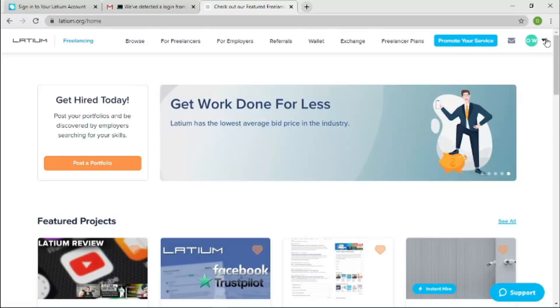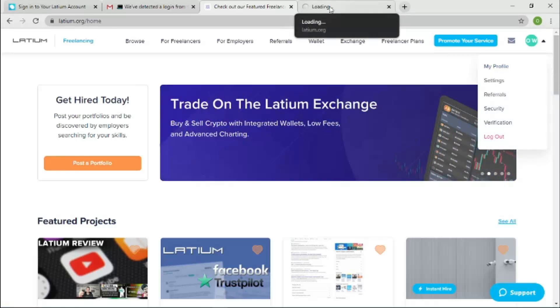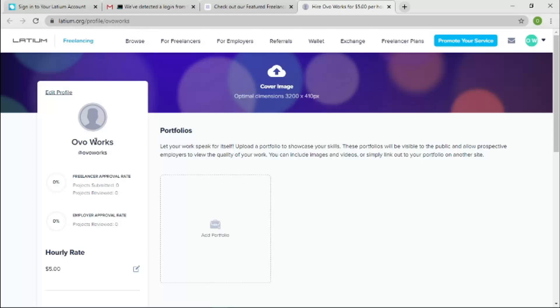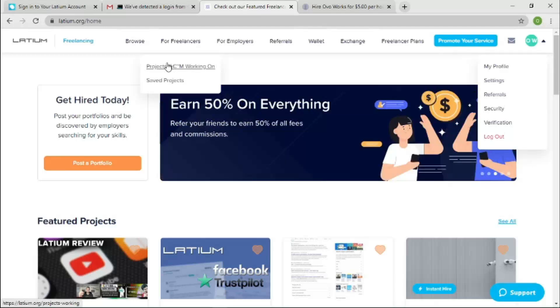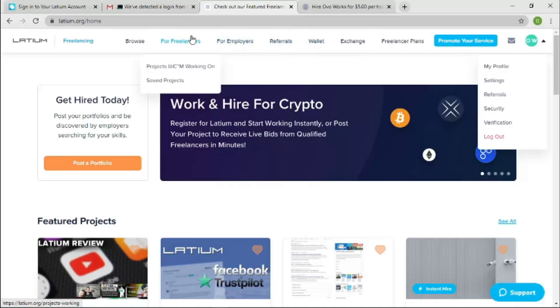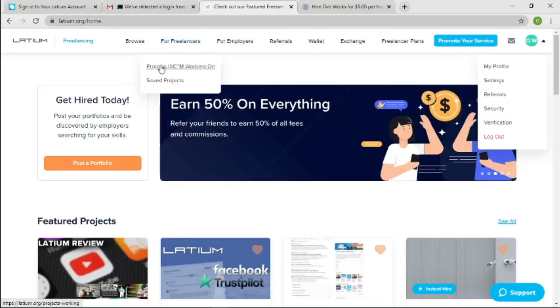I've now signed into my profile — you can see 'Overworks' here. This is one of the profiles I set up for the sake of this video, to show you from a beginner's perspective. You'll notice that features that weren't visible when browsing as a visitor — such as Freelancers, Employers, and your Wallet — are now visible once you're logged in.